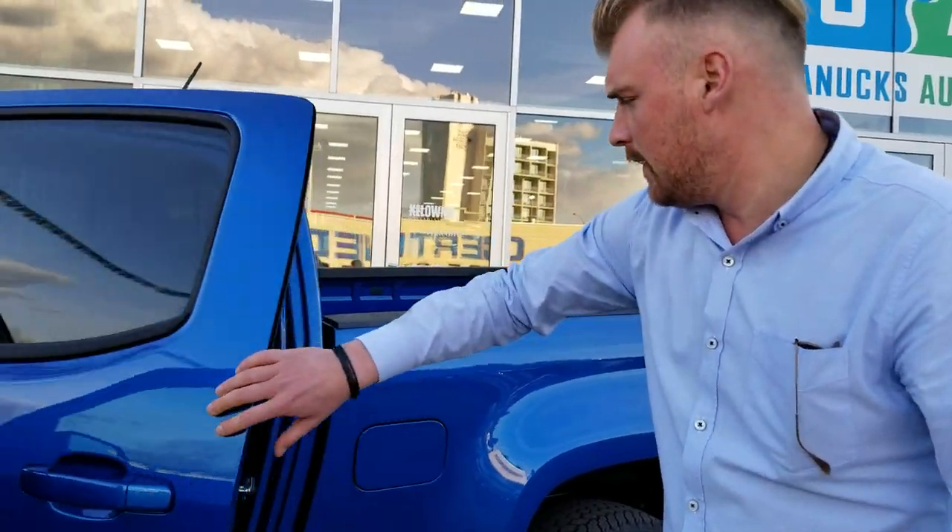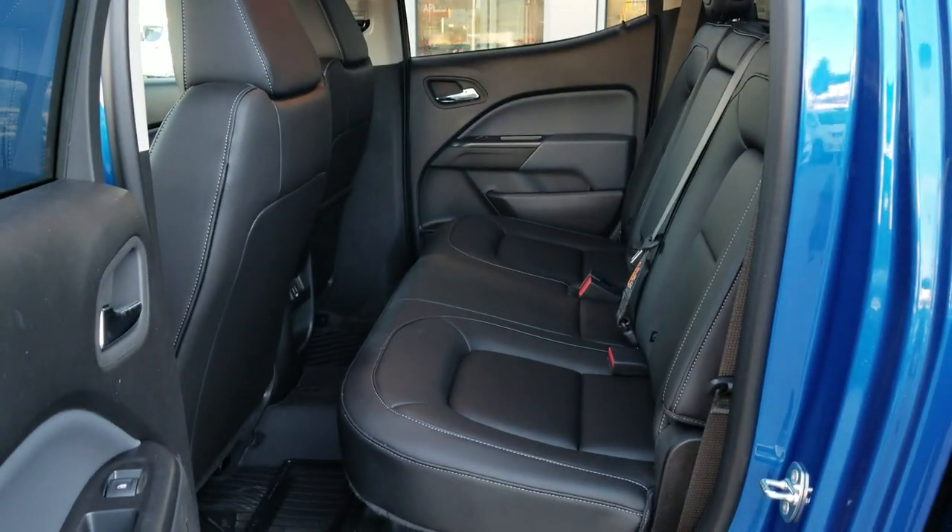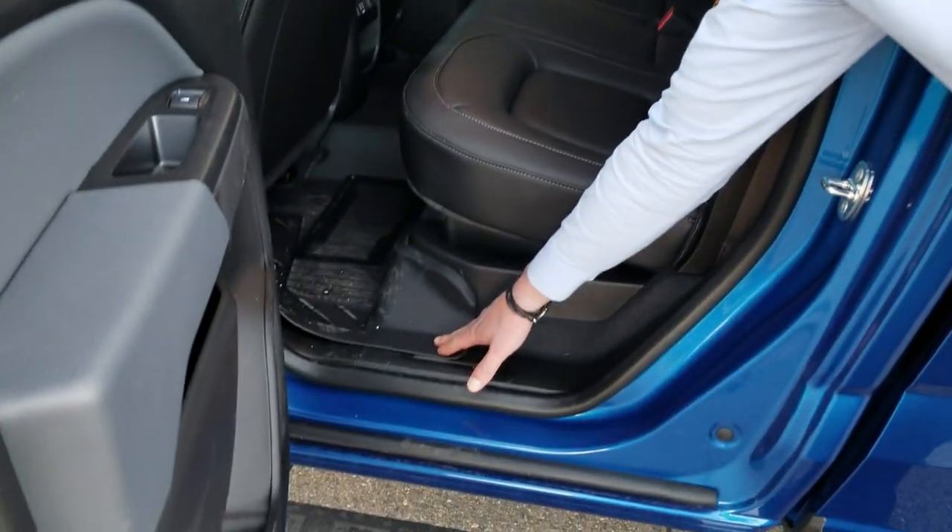Full leather interior. This one happens to be the crew cab, so you've got the extra space in the back. Comes with molded floor liners for the front and the back, which is great for the wintertime — keep out the mud and the snow.